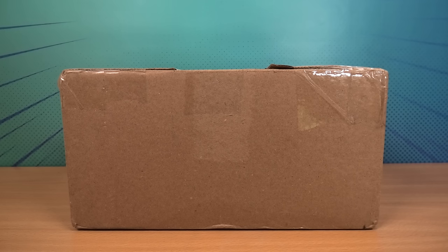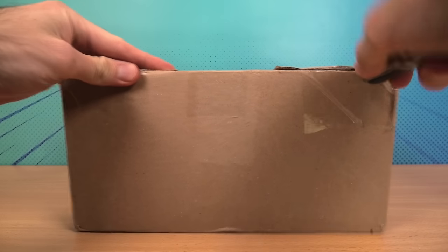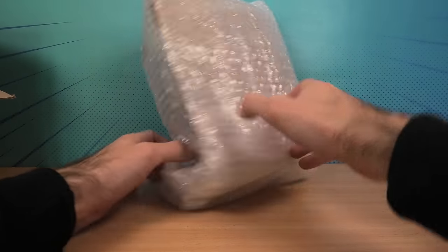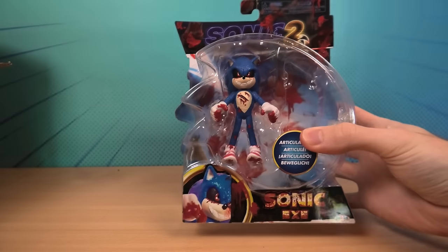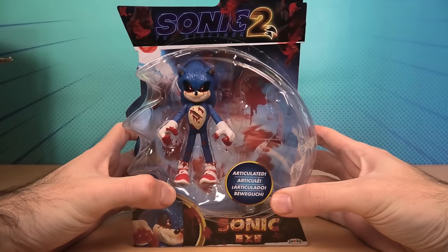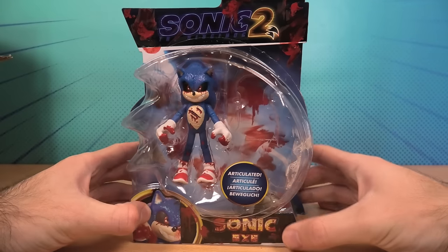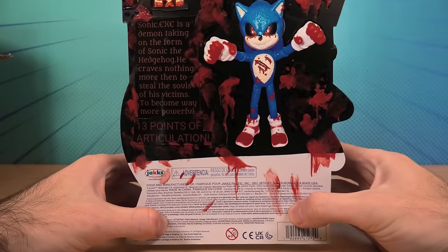Are you ready for the greatest item I've ever received in my fan mail? Let's open it. As you can see, this is the SonicMovie.exe figure, custom-made by the one and only Pink GameCube.